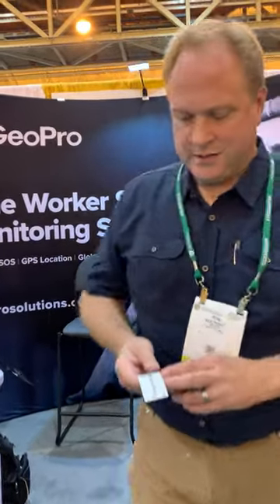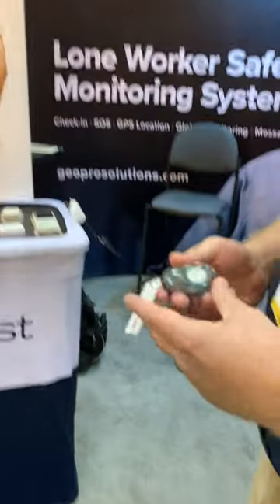Alrighty, so I'm at GeoPro. Can you tell me a little bit about your product? Yes, hi Becky. So we're introducing our new wearable technology.